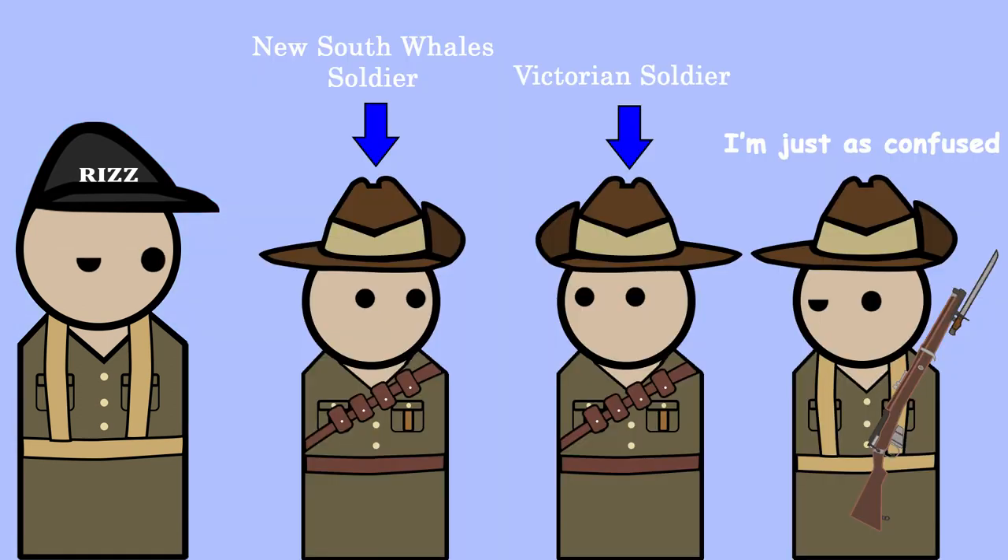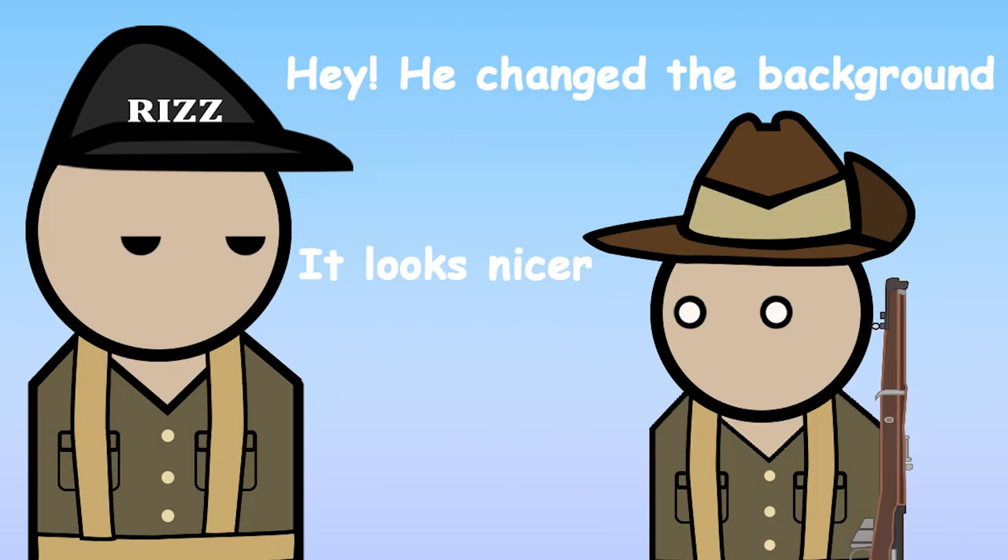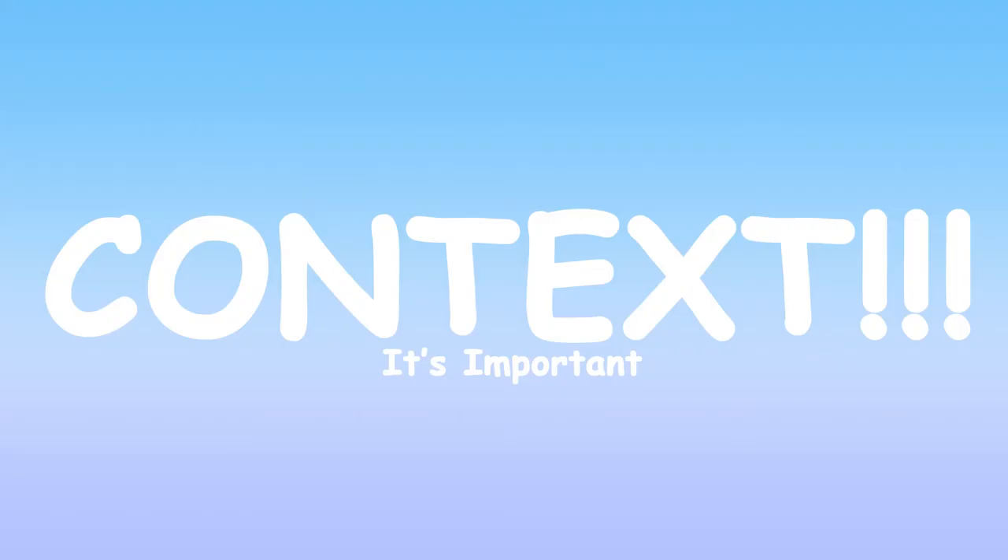The history of it is a bit complicated, and yet it's an iconic symbol to Australian culture. So here's the condensed history of the Australian slouch hat, with a few notable bits and a lot of mispronunciation. So let's begin with the context.